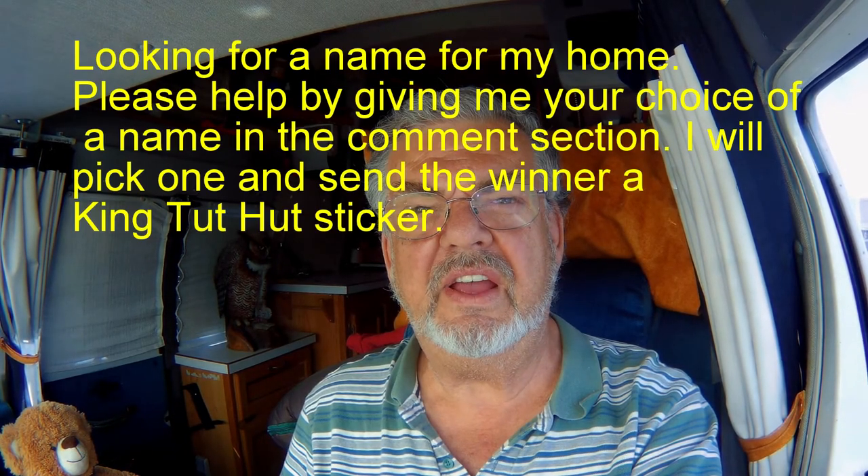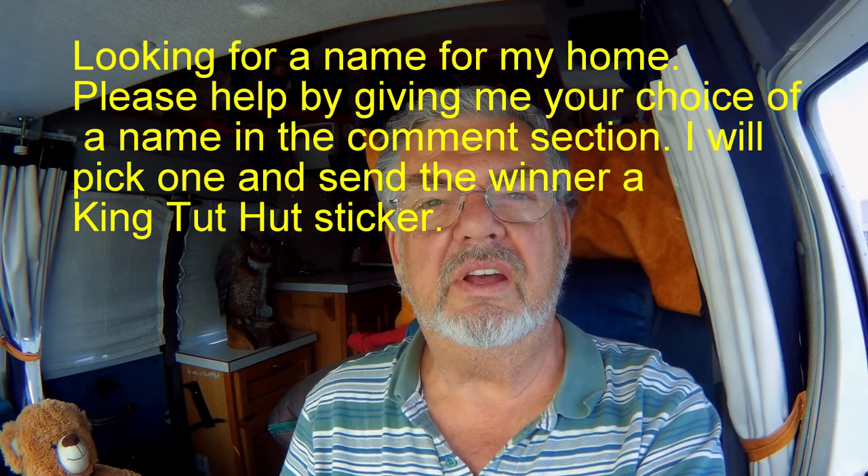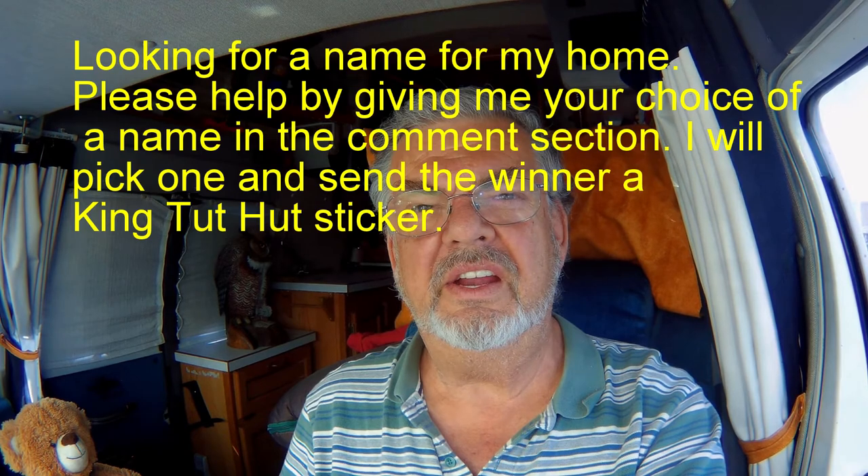Most people that live in their vans name them — I don't know why, but they do. So I'm sitting here thinking I should have a name too; I can't call it 'my hut' all the time. If any of you out there can think of a name that would be appropriate for my camper van, put it in the comments.